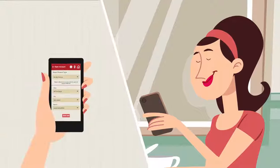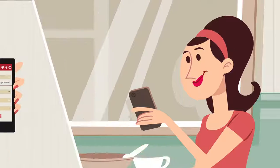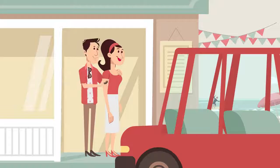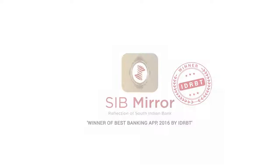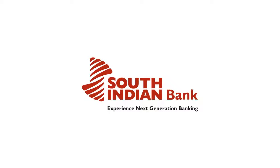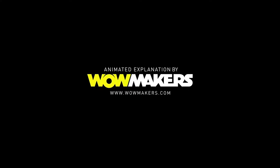Now his wife Sona wants SIBMirror too. Just click on the open account option to begin a new SIB account and get it done. SIBMirror — Reflection of South Indian Bank. Experience Next Generation Banking.